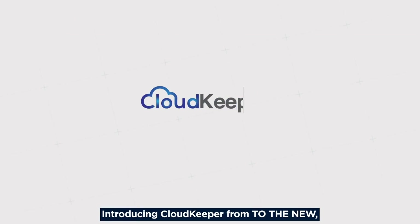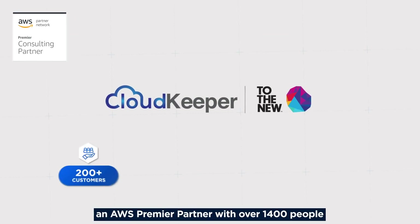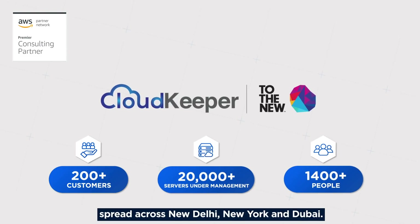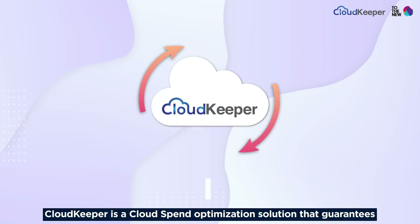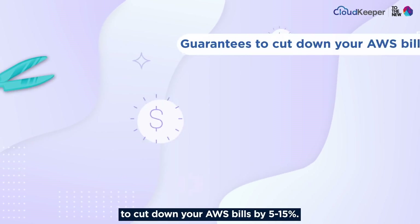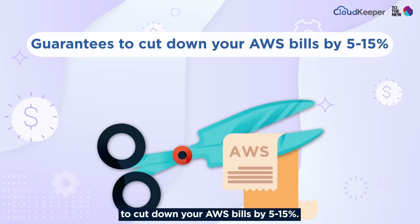Introducing CloudKeeper from ToTheNew, an AWS premier partner with over 1,400 people spread across New Delhi, New York, and Dubai. CloudKeeper is a cloud spend optimization solution that guarantees to cut down your AWS bills by 5–15%.